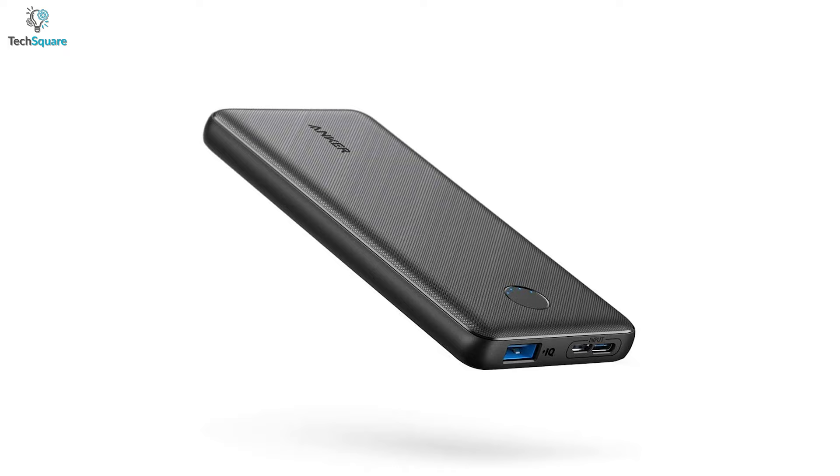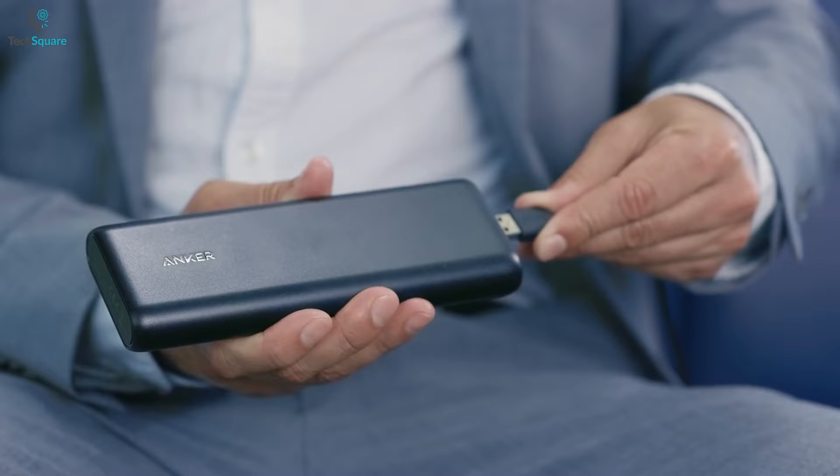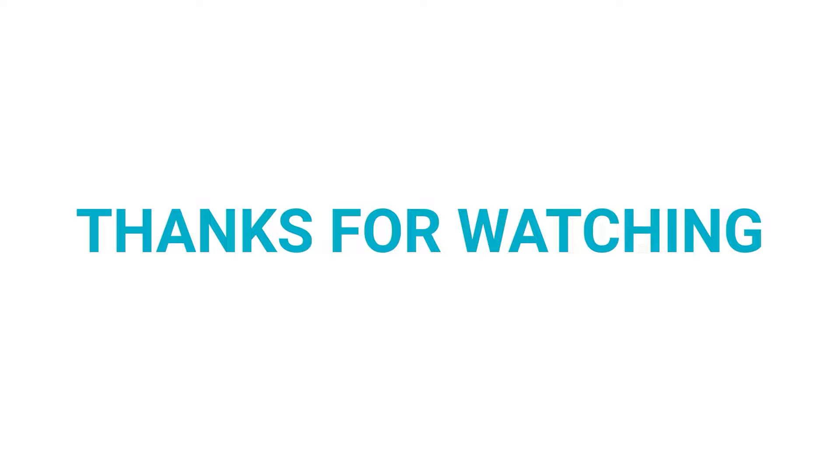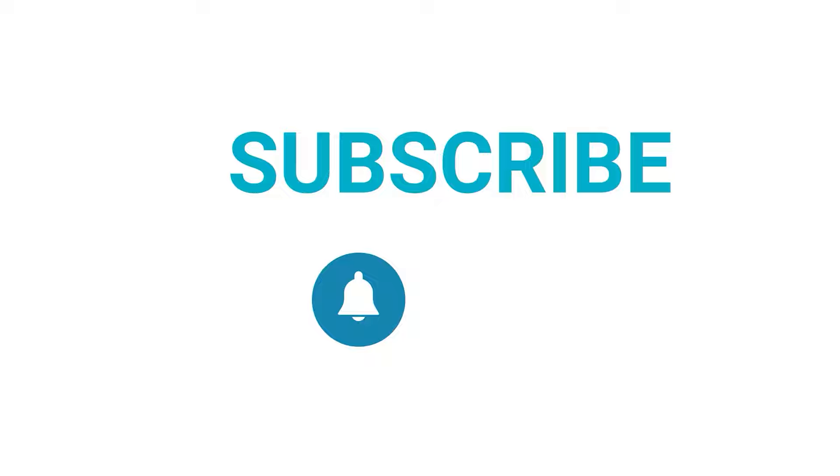So that was all about the top 5 best Anker portable chargers, just for you. Which one do you want to buy? We would love to hear from you, please let us know. And as always, thanks for watching the video. Like, comment, and share with your friends if you found this video helpful, and subscribe to our channel if you want more videos like this on your feed. See you next time. Bye!